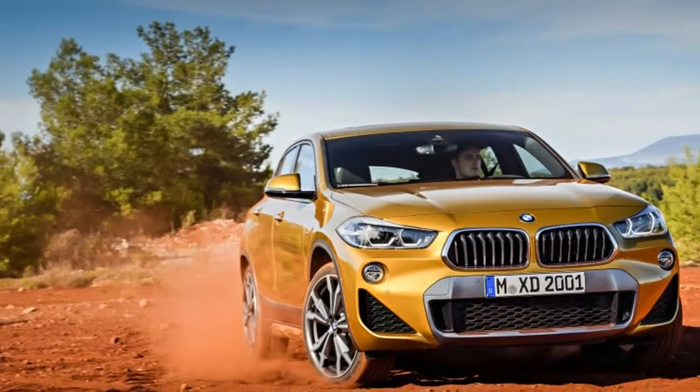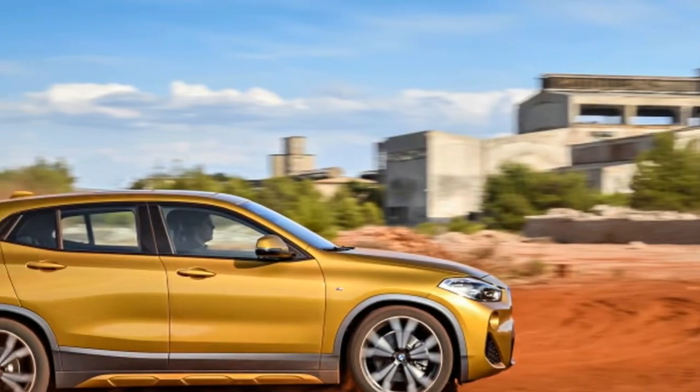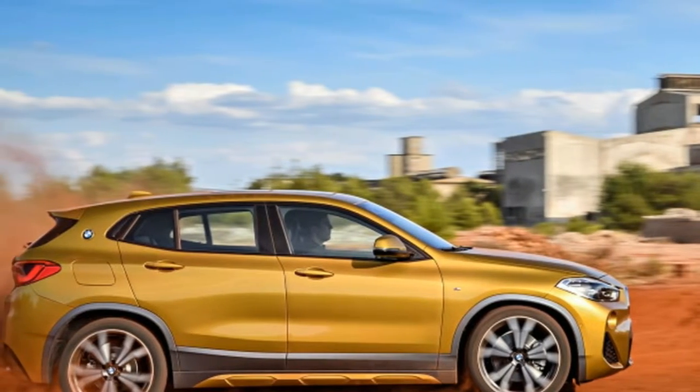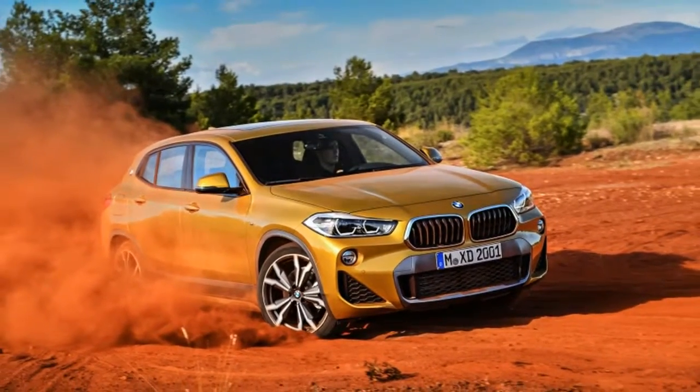Cargo space is decent at 21.6 cubic feet with the seats up and 50.1 cubic feet with the seats flat. When comparing numbers, that's actually more space than the larger BMW X4.